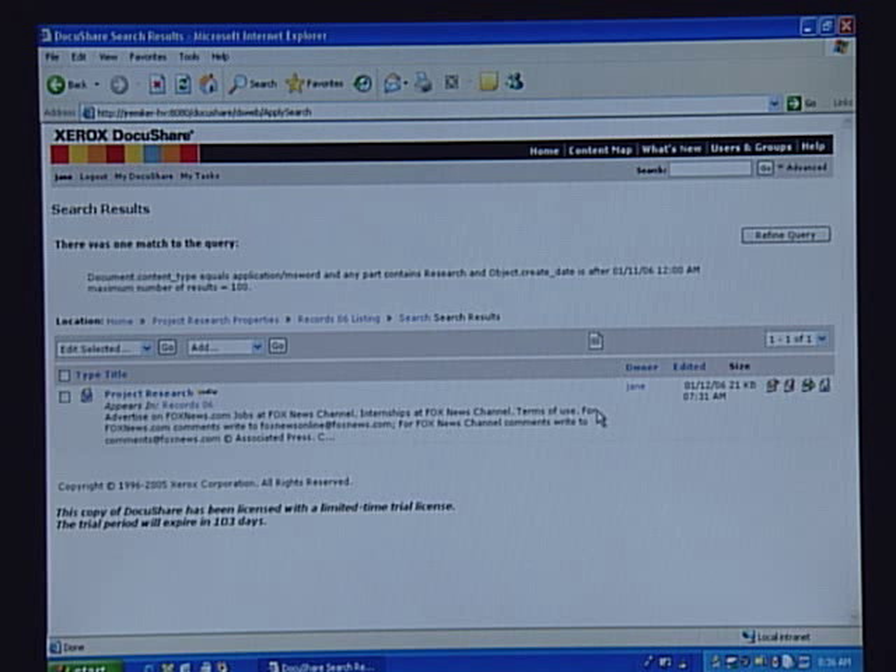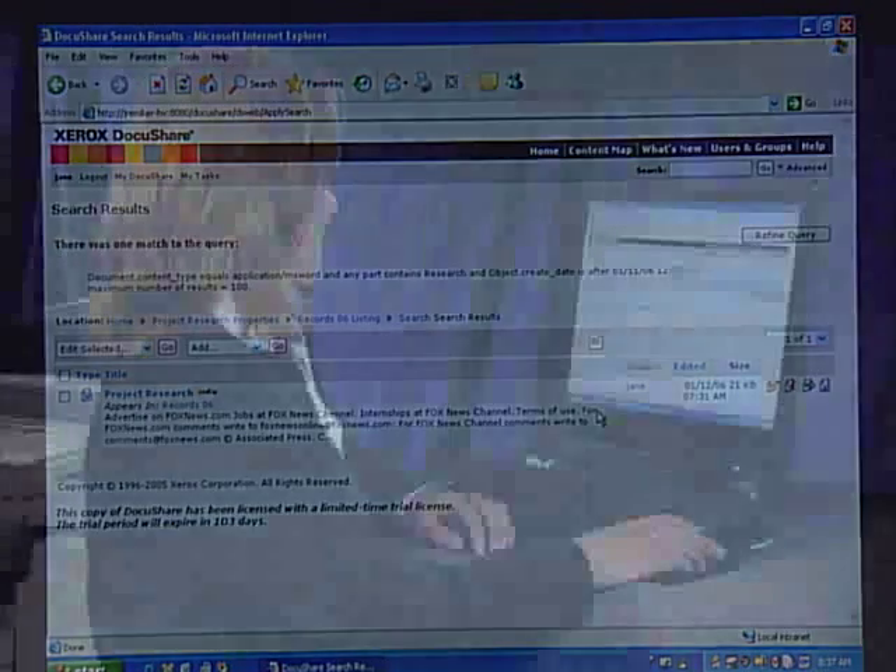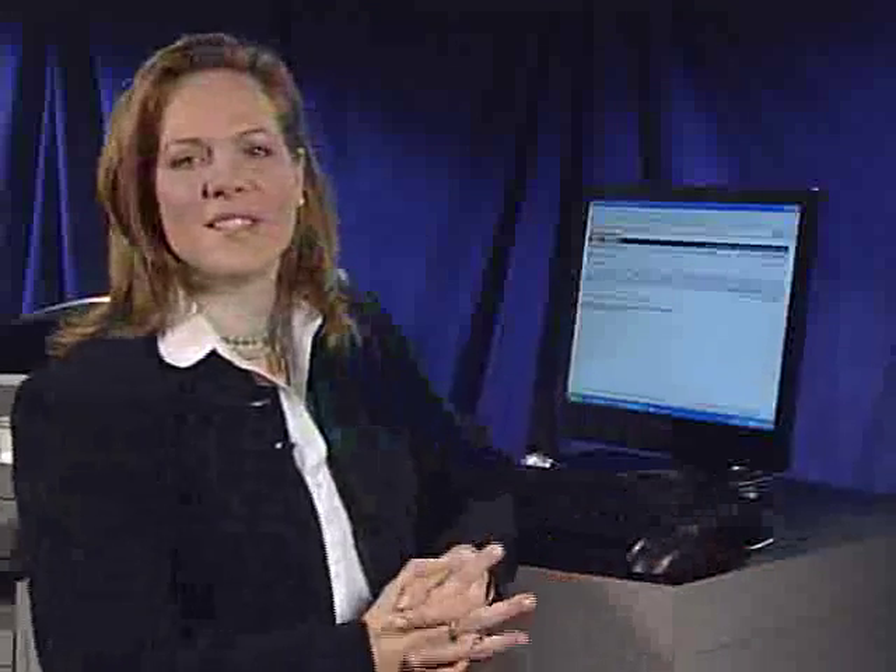By the way, it only gives you search results on information that you're allowed to see — you would not see information that you're restricted from. DocuShare really is a powerful tool that can impact your organization, making them more efficient and giving them better access to critical business information to get their jobs done easily and efficiently. And because your information is stored securely online, your mission-critical information is secure from loss due to natural disaster, accident, or theft.